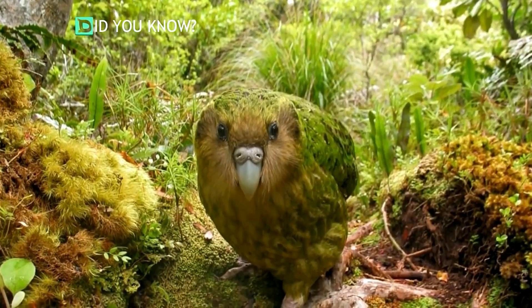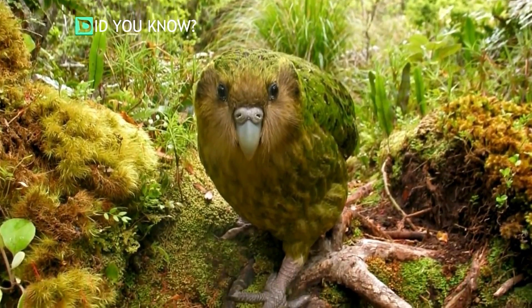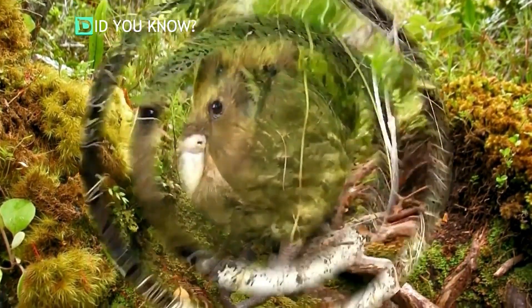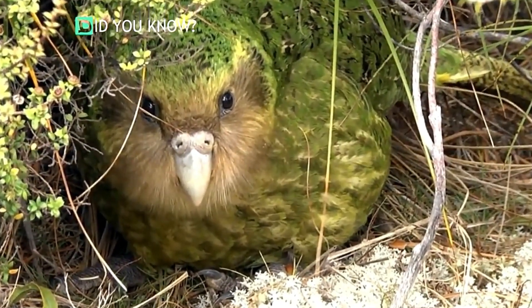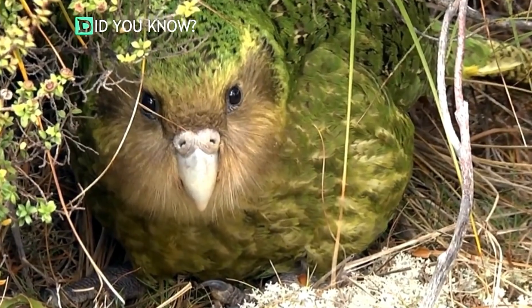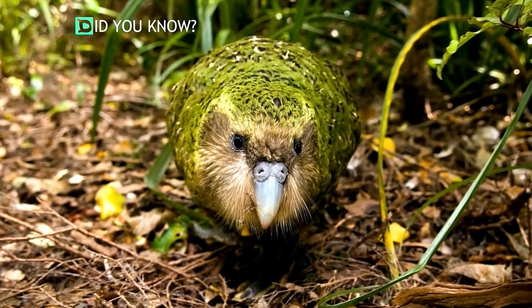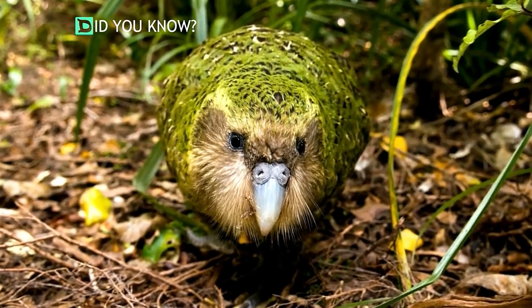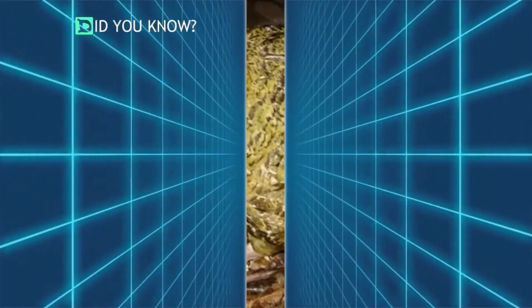Have you ever seen a kakapo parrot? Chances are you have not, because this beautiful bird is incredibly rare. The kakapo is native to New Zealand but rarely seen. In fact, their numbers are so low they are officially labeled as a critically endangered species. Researchers can count and list by name the number of kakapos left on our earth.